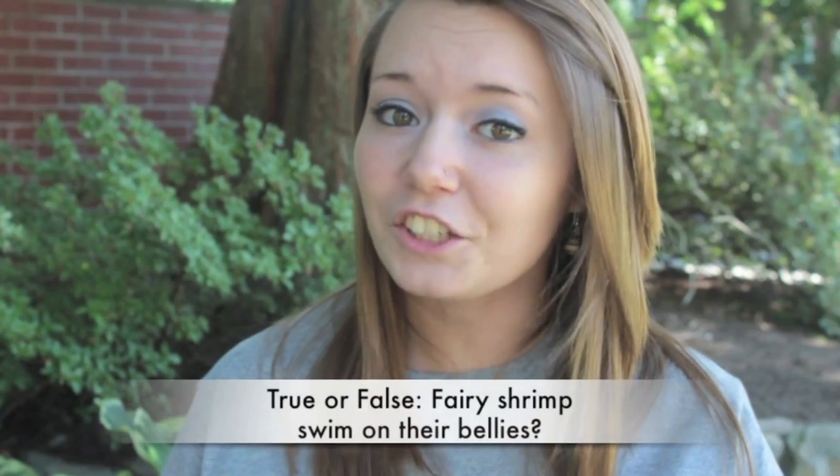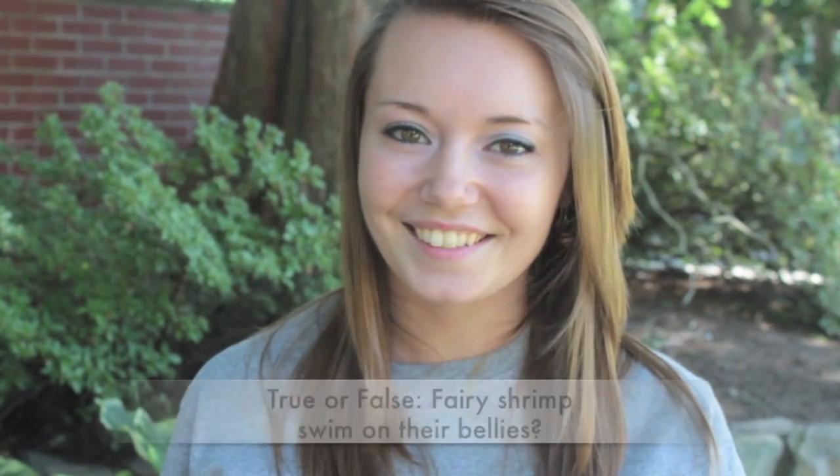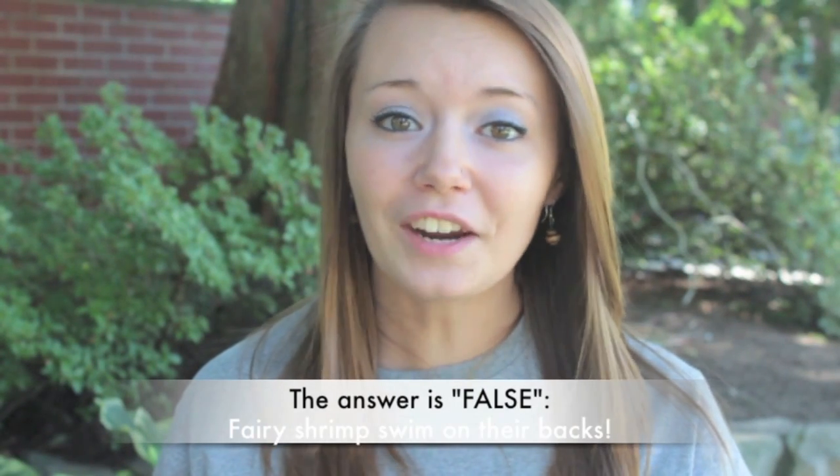Here's your final question: fairy shrimp swim on their bellies — is this true or is this false? If you answered false, you are correct. Fairy shrimp swim on their backs. Way to go! Looks like you're on your way to becoming a great ambassador for vernal pools. Enjoy the rest of your time in the EcoZone. We'll see you next time.